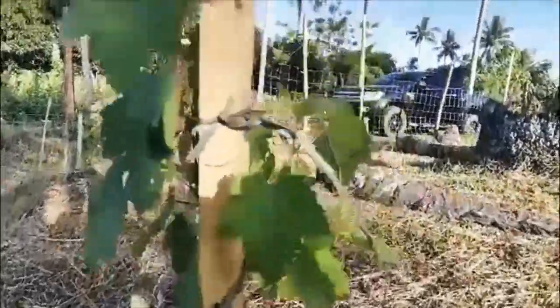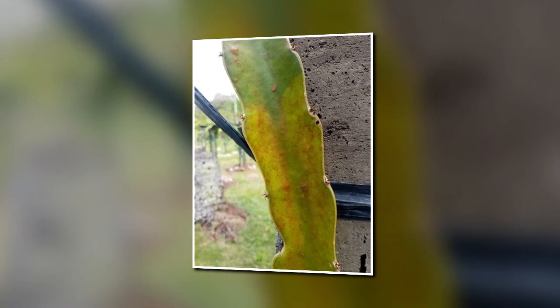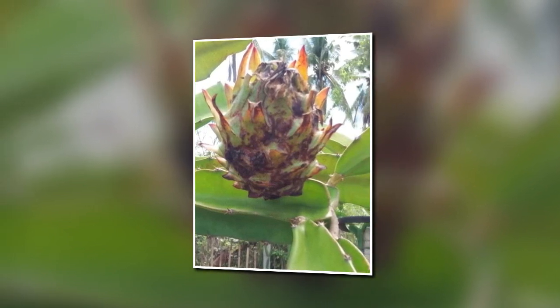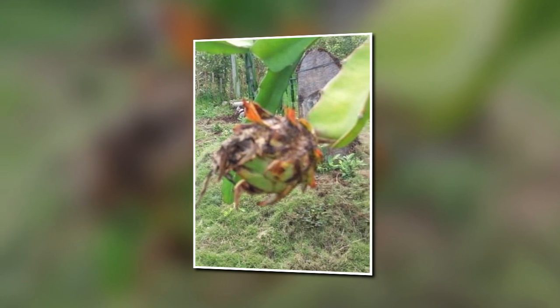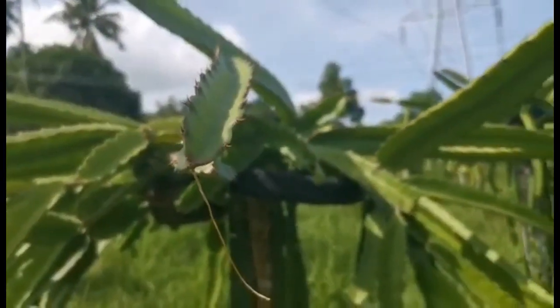Neem oil has a dual purpose for any type of plant. You can use it as a pesticide and fungicide. Neem oil is also effective at controlling nematodes, which are difficult to control and can be very destructive to plants. Certain extracts from neem seeds have shown to provide good control over the most destructive root-knot nematodes.